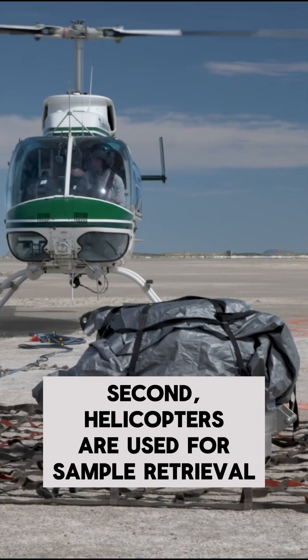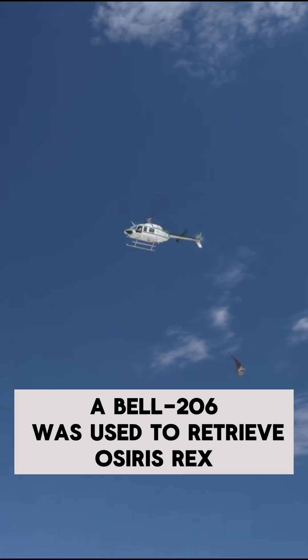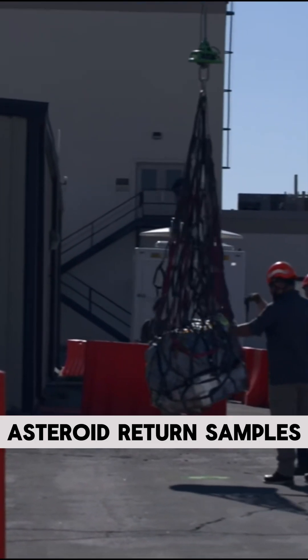Second, helicopters are used for sample retrieval. In this case, a Bell 206 was used to retrieve OSIRIS-REx asteroid return samples.